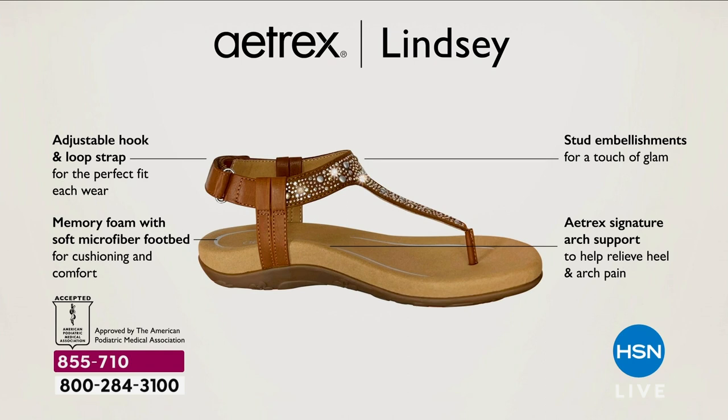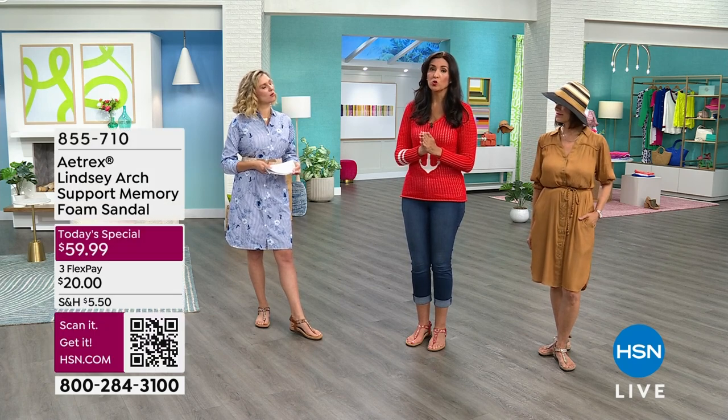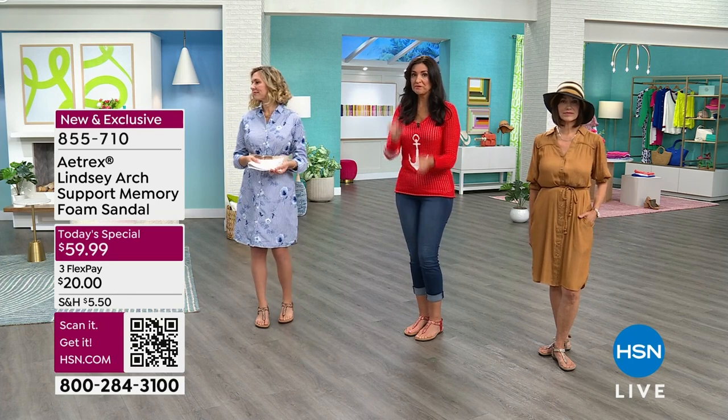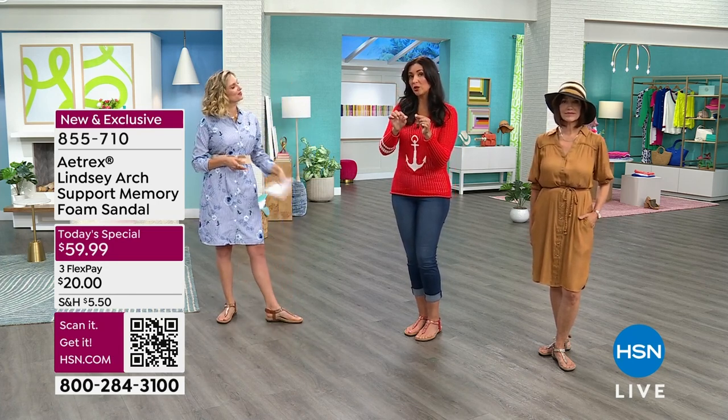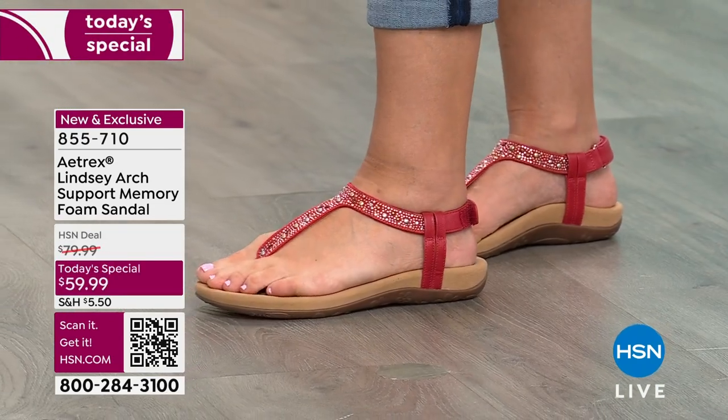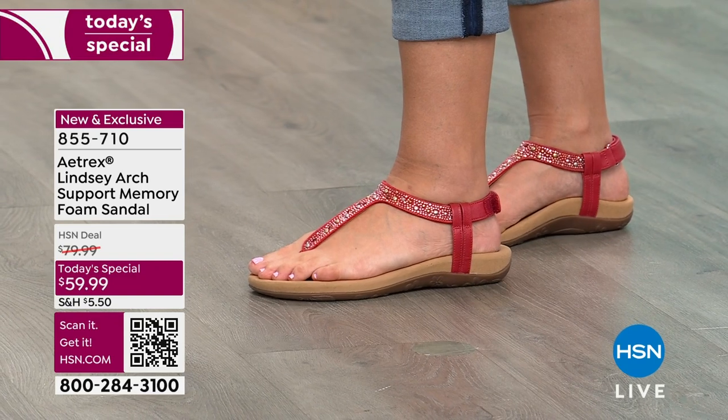This is a very smart and practical shoe — it just so happens that it's stunning. We sell 1.5 million orthotics annually from Atrix worldwide — we sell more orthotic inserts than any other company, and that doesn't include the shoes we make. Those orthotic inserts sell for $60 to $80 a piece. You're getting an entire shoe for less than the price of one orthotic insert here.